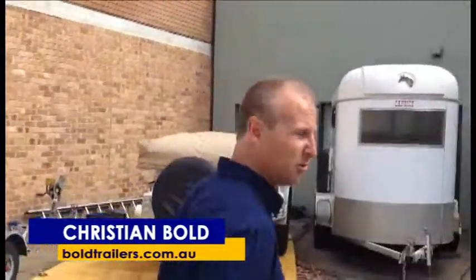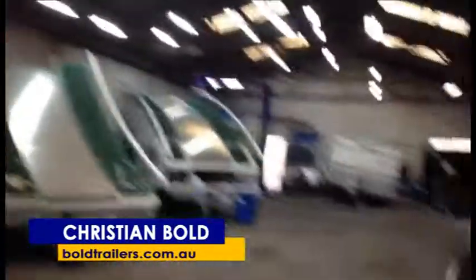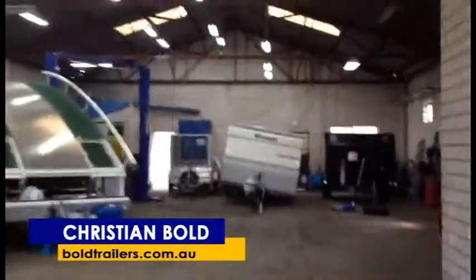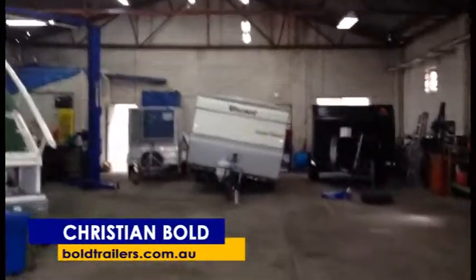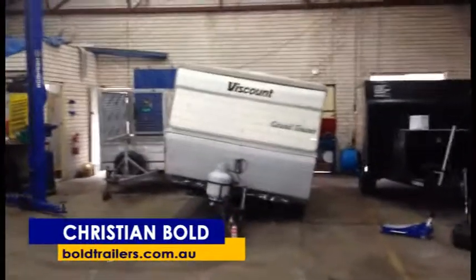Follow me, I'll show you what else we can look after. We've got some beautiful things in here which you may not have seen before, but we're very proud to say that we can look after. Firstly, you've got your caravan right up the back here. That's had a bearing collapse on it and came in on the back of a tow truck, so the customer's going to be very happy once we fix that for them.